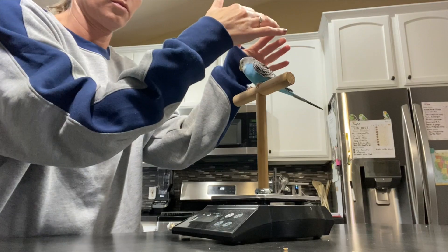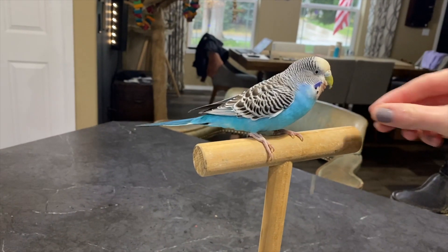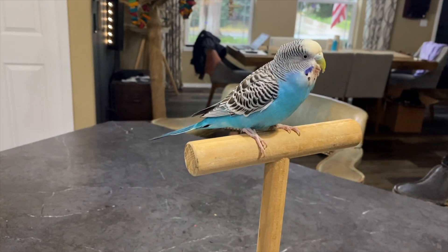If you have a budgie that can't fly, it will be a little easier to catch your bird and put it on the scale, then sort of hover your hands over it so it doesn't jump off in the few seconds it takes to gather an accurate weight. Offering treats, if your bird will take them in this moment, is most ideal for getting the bird to be willing to do this again.